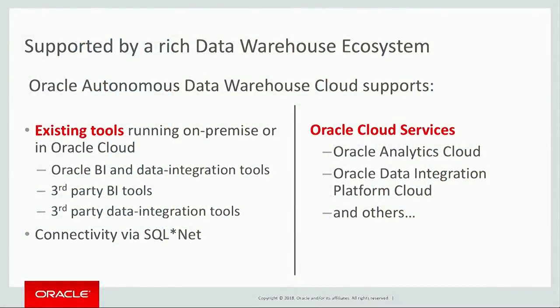But we also recognize that many organizations have existing tools and frameworks they've used in the past, and we fully support those as well. Because Oracle Autonomous Data Warehouse is, of course, built on the Oracle database, and all the existing tools that work on the Oracle database are going to work with the Autonomous Data Warehouse. We allow customers the choice to bring their existing tools and continue running those against Autonomous Data Warehouse, and customers can also run within Oracle's cloud using Oracle analytics, Oracle data integration, and many other services in conjunction with Autonomous Data Warehouse.